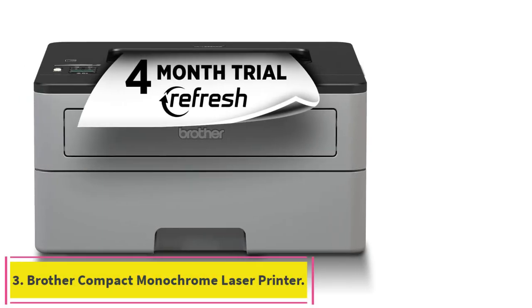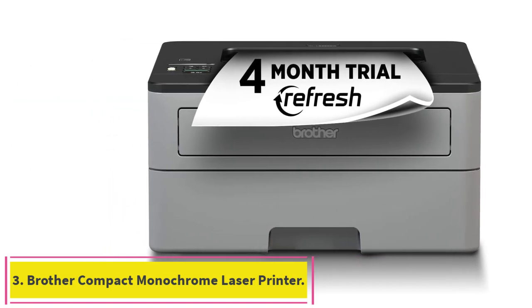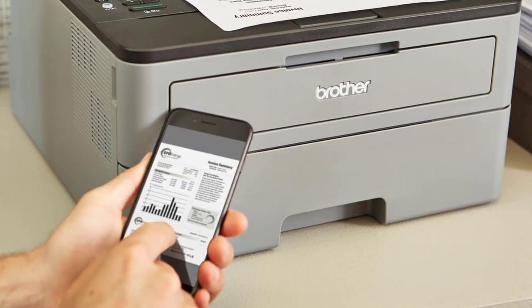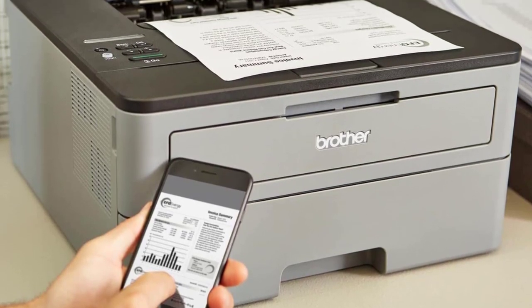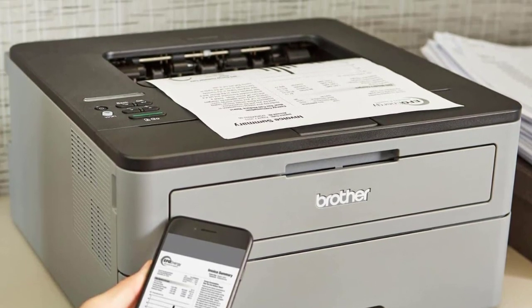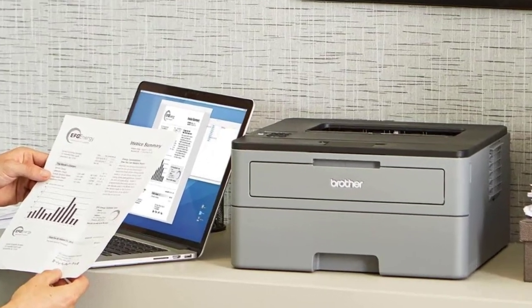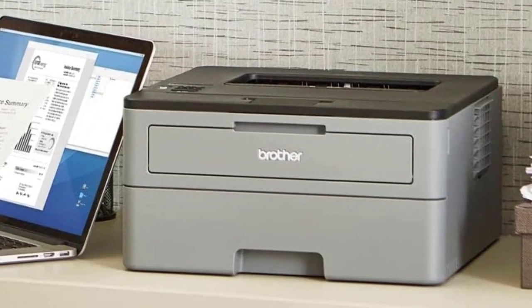Number 3: the Brother Compact Monochrome Laser Printer. If you are looking for a reliable and affordable black and white printer capable of fast printing speeds, low operational costs, and good print quality, then the Brother Monochrome Compact Laser HLL-2350DW deserves your consideration.